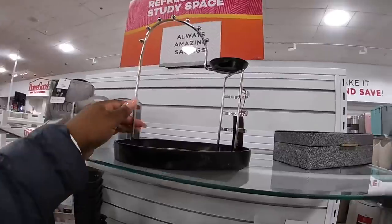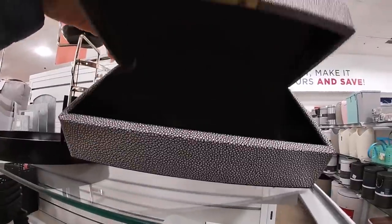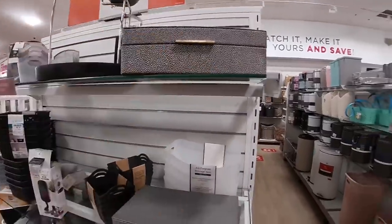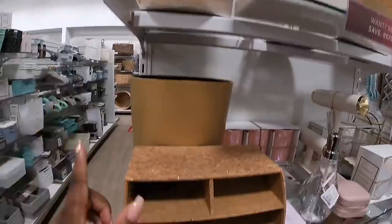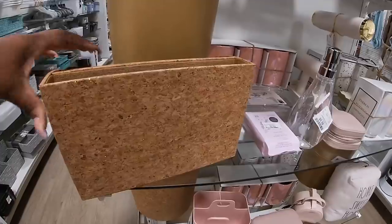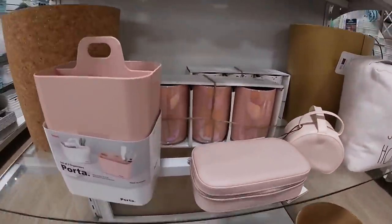Oh, this is really pretty — $16.99, Rachel Zoe jewelry organizer. Now when we were here — well, not in this location but a different location — $14.99. We saw this cork garbage can, $12.99. But we didn't see this — this is pretty, it goes with it — $14.99. And they also have it in the leather and the pink.